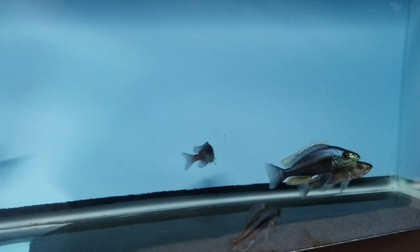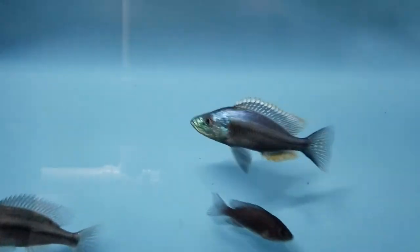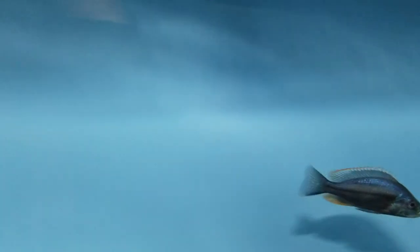Here's a Dymidochromis Strigatus male. There are actually four males in here but there's one really dominant male. We do have four males available.